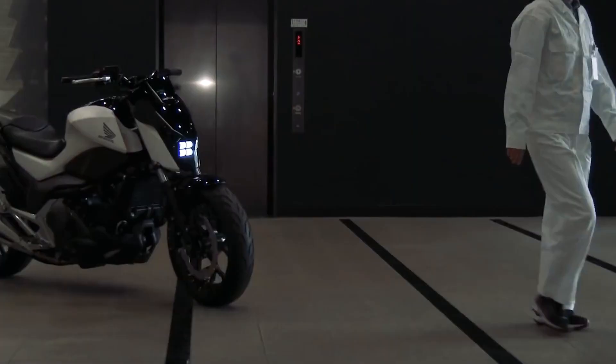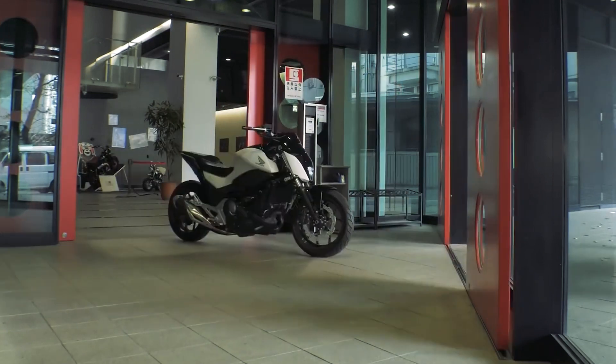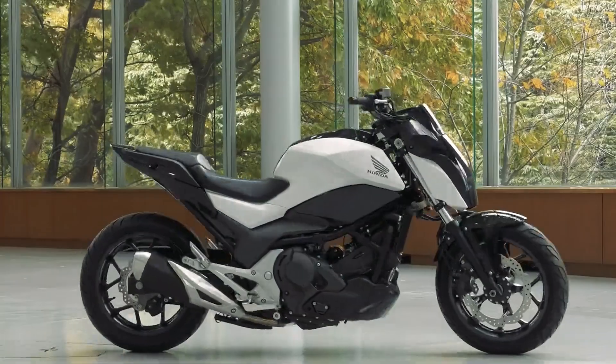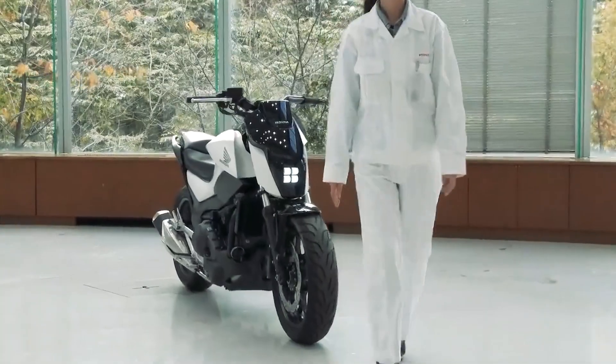This concept bike features a powerful engine with 217 horsepower. Impressively, it has been programmed to autonomously follow its owner, adding a touch of charm to the technological marvel. Witnessing this, one can't help but be amazed at how Honda turns a motorcycle into a cute and obedient companion.